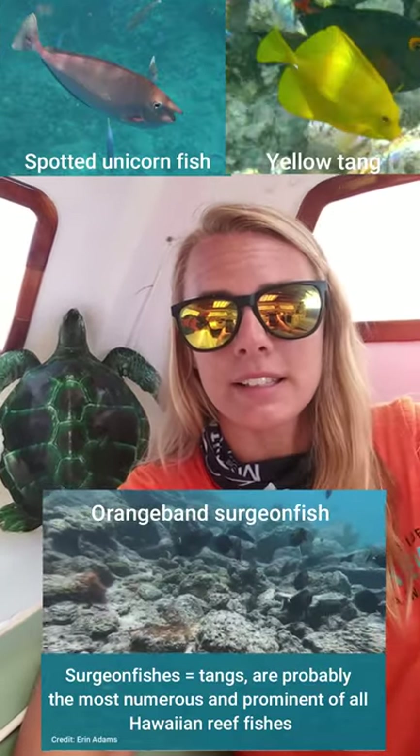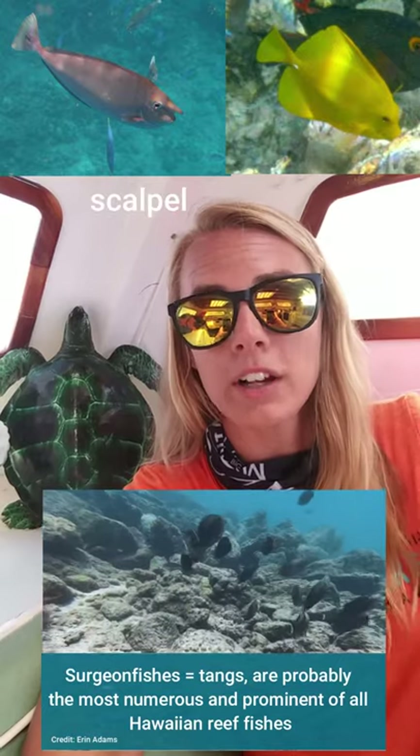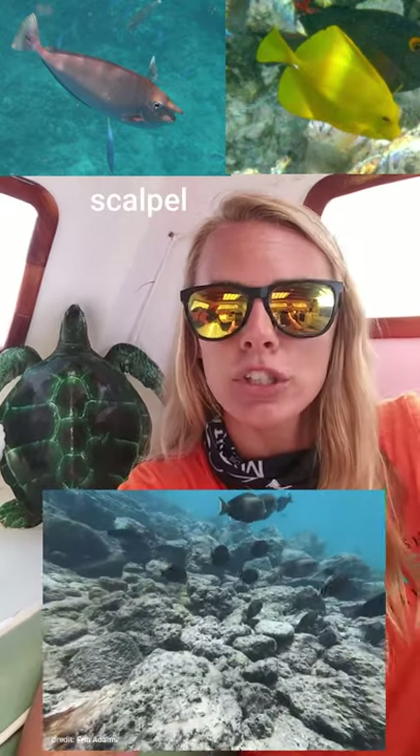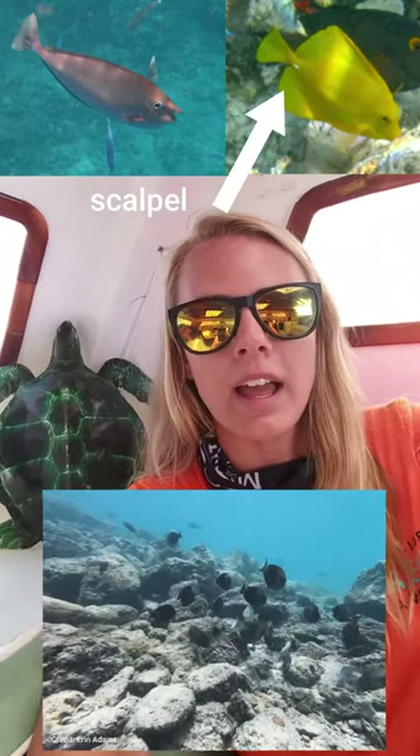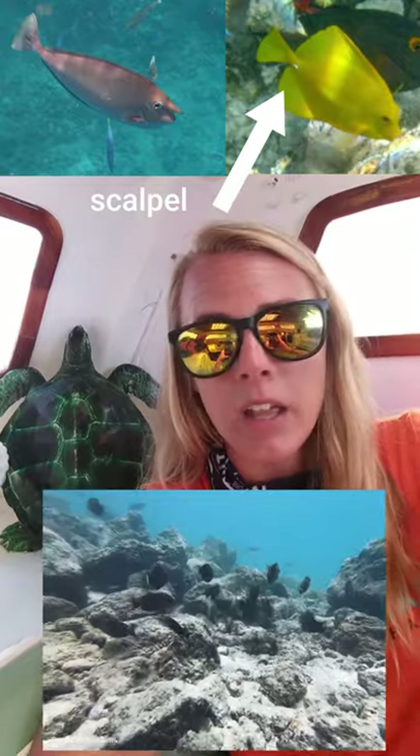What all these fish have in common is the scalpel before their tail fin — it's made out of keratin, just a sharp piece right before their tail that they use as a defense mechanism. Some of them have one scalpel on each side, like the orange band surgeon fish. Some have two scalpels on each side, like the orange spine unicorn fish. And some actually have a horn on their head, like the blue spine unicorn fish. So unicorns do exist — they just live in the ocean.